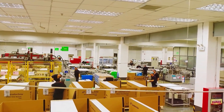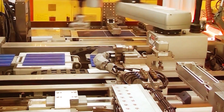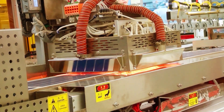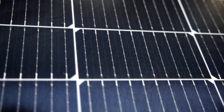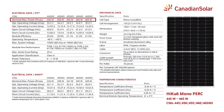These modules utilize half-cut cells, minimizing energy losses due to cell resistance and increasing overall efficiency. Furthermore, the integration of multi-bus bars ensures a smooth and efficient flow of electricity, propelling the modules up to a power of 465 watts.